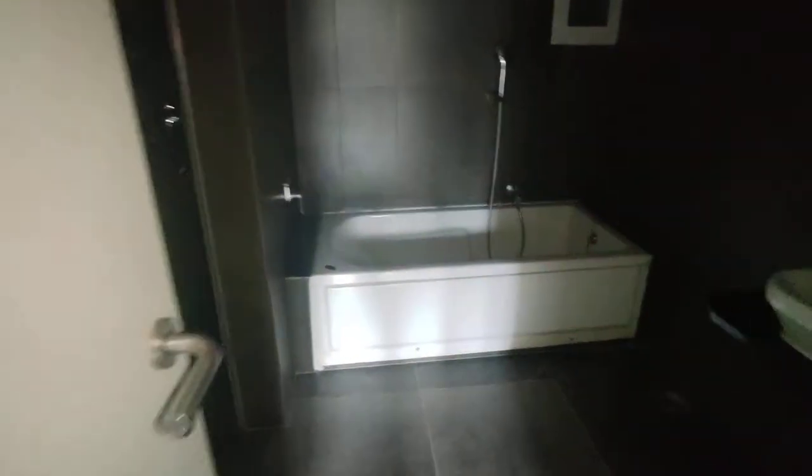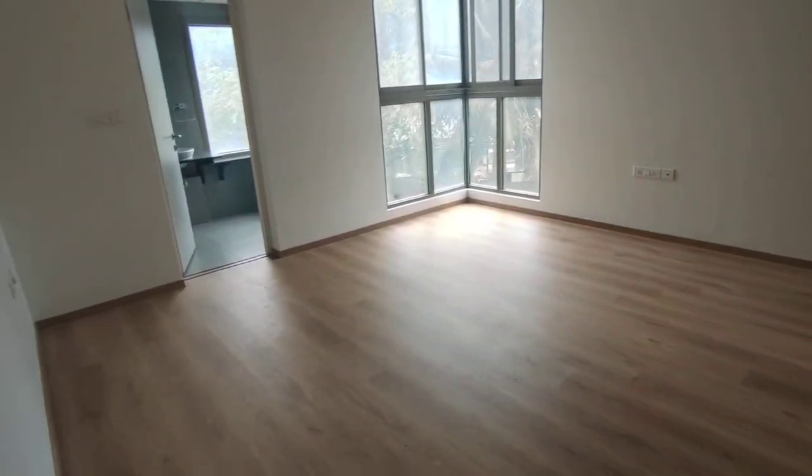This is the master bedroom, which comes with a bathtub. You also have a shower enclosure within the basin area and a balcony at this level. The walk-in wardrobe space is pretty spacious, with intricate work done throughout.